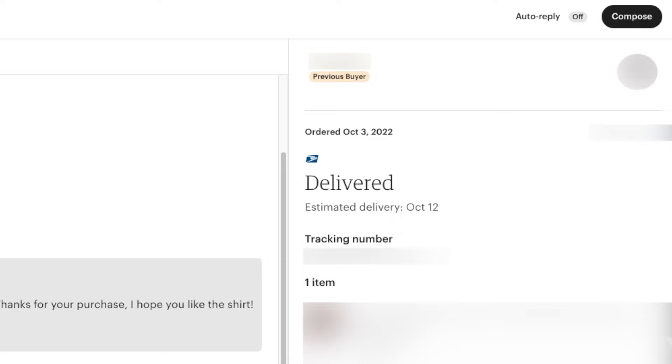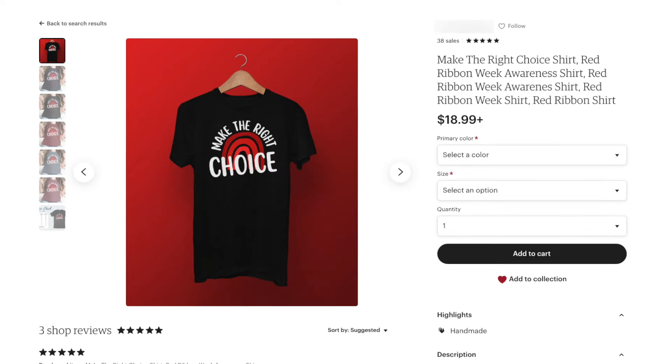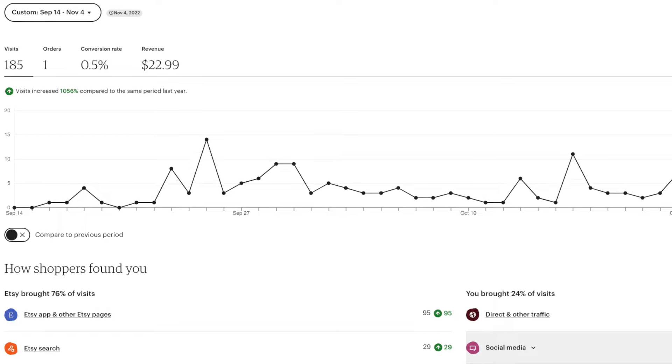But what about the sales? On October 3rd, I made my first sale — $22.99. Surprisingly, it was from one of my Red Ribbon Week t-shirts. And that was it. I gave it more time to see if Halloween t-shirts would sell. Then a week passed, then two, then three — but still nothing.